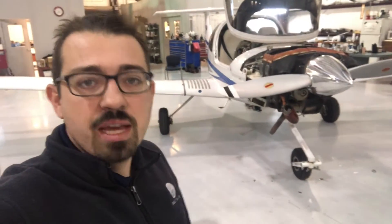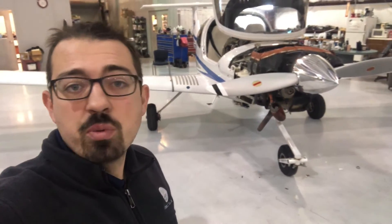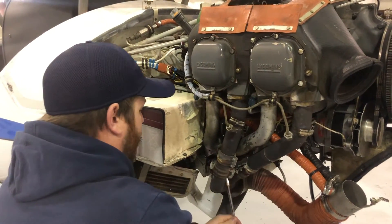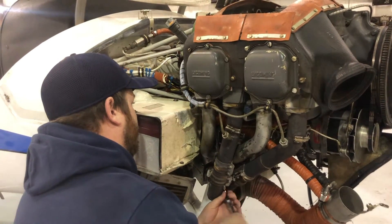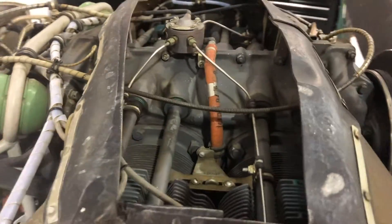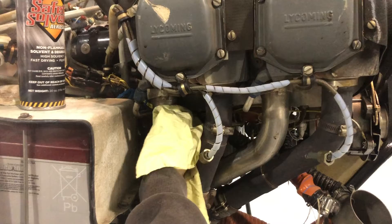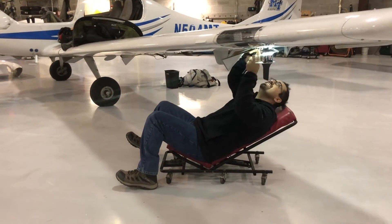We have some unscheduled maintenance, but the main thing we do is scheduled inspections like 100-hours, annuals, and 50-hour inspections. That's what we're working on this morning — a 100-hour. A 100-hour inspection is a very detailed inspection guided by manufacturer and FAA requirements. It's incredibly important that mechanics look closely at every major component of the systems, from engine to airframe and propeller to the overall condition of the aircraft.